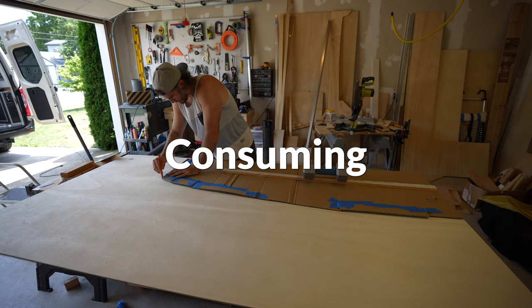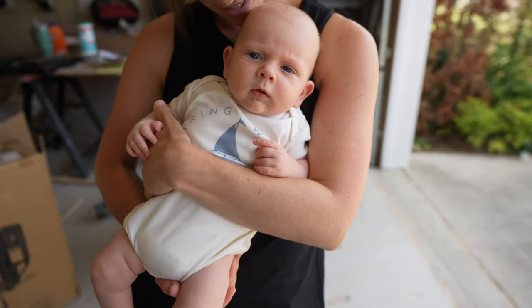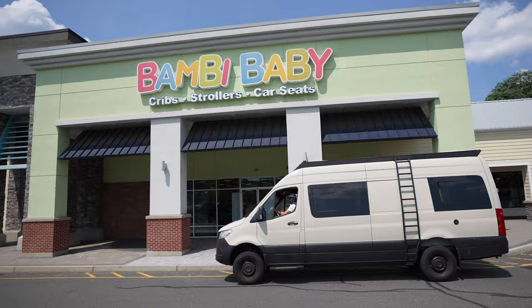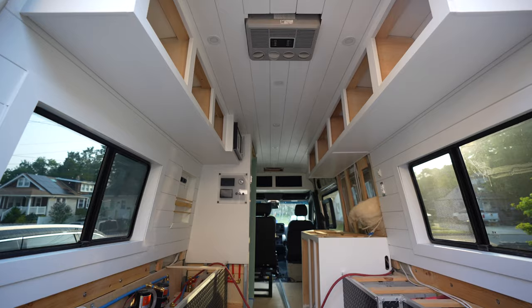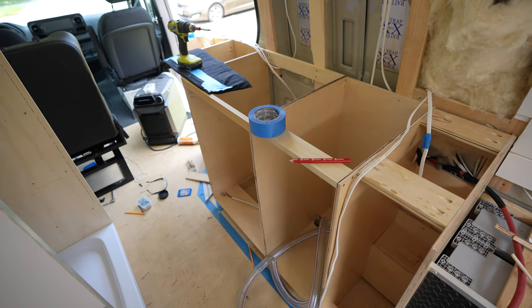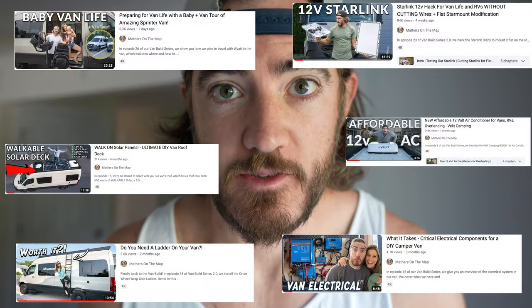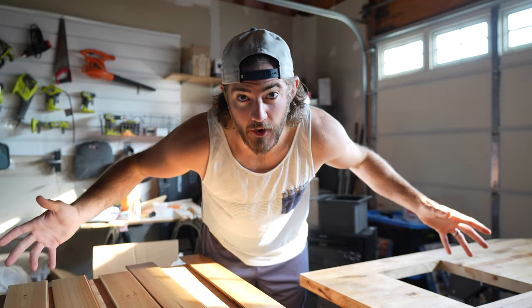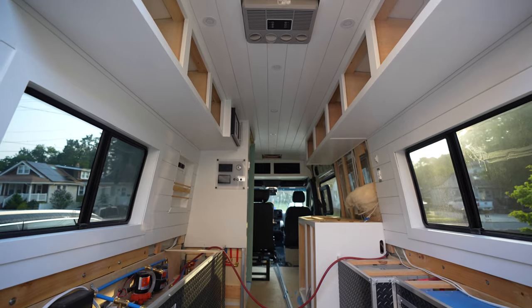Back to the van build, consuming all of our time and energy aside from raising our first child. We left you off sharing how we plan on doing van life with a baby, with our stroller and car seat setup. But over the past two weeks, we've made solid progress on the van, starting with the kitchen cabinet and the bathroom walls. It's quite difficult vlogging and working on the van without specific projects like we did in previous episodes. Now we basically just work on any part of the van at any time to keep the van moving forward. But at least the van is slowly starting to look like an actual camper.